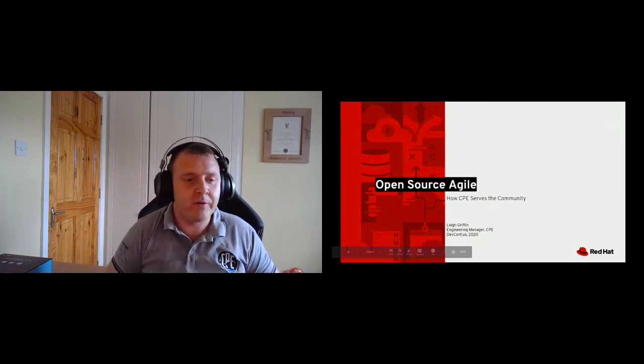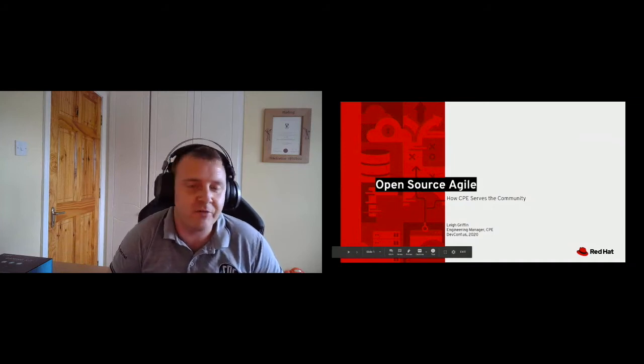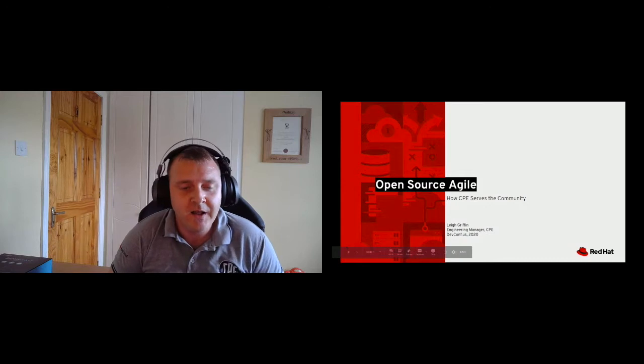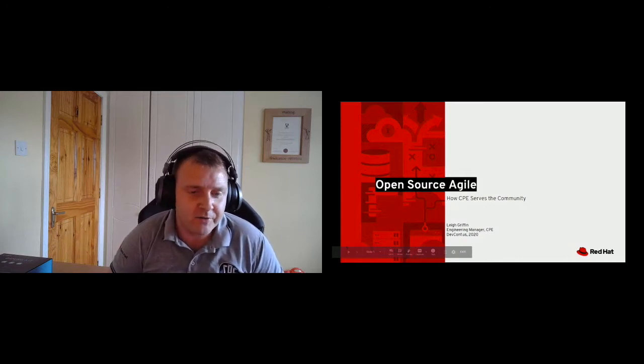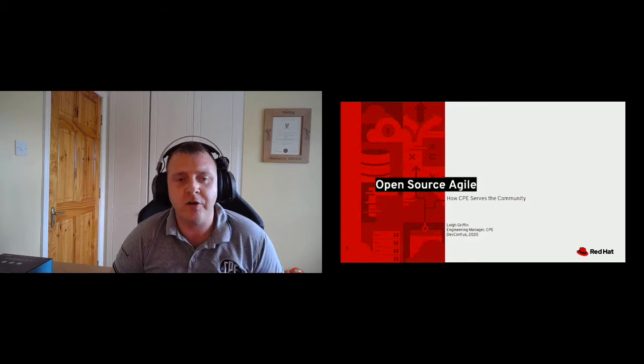Thank you everybody for coming to this session today. Really great to see some familiar names and faces and some folks that I don't know as well. A quick introduction to myself and then the topic: my name is Lee Griffin, I am an engineering manager for what we know as the CPE team — the Community Platform Engineering team.